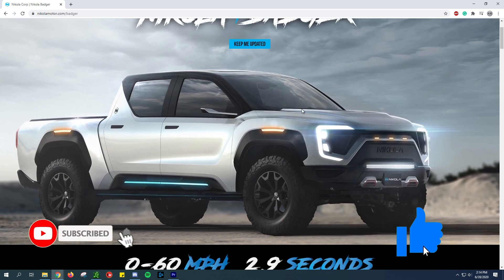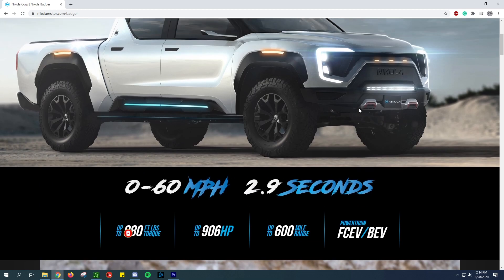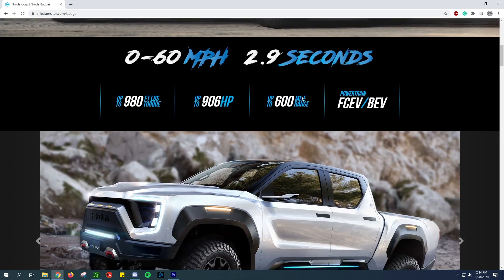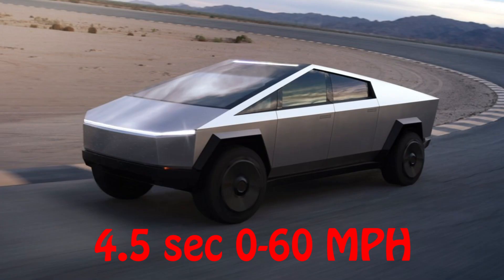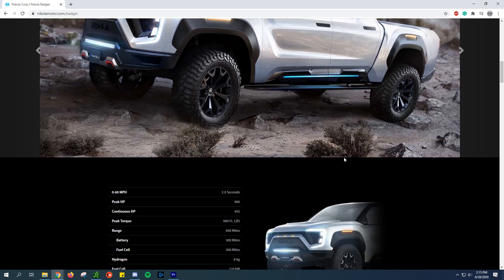If you go through this whole site here, this is the Nikola Motor site on their products page, and these are the same pictures you see all throughout the internet. Zero to 60 time of 2.9 seconds - that seems really, really fast. Just to give you some kind of comparison, the all-wheel drive Tesla Cybertruck was looking at basically 4.5 seconds. So this is a huge, huge truck.